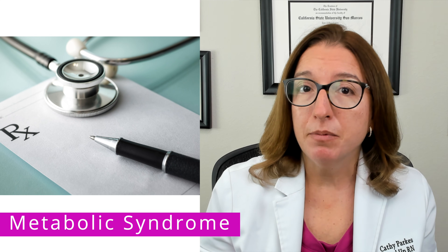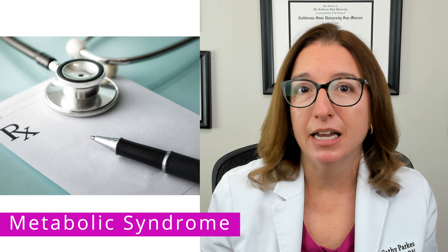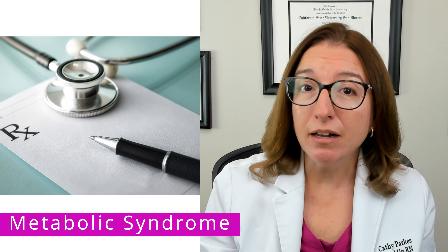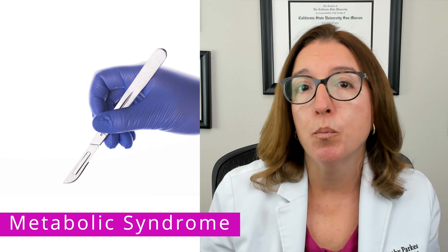Medications that may be prescribed include blood pressure, cholesterol, and anti-diabetic medications. Weight loss medications or bariatric surgery may be recommended for severe obesity.